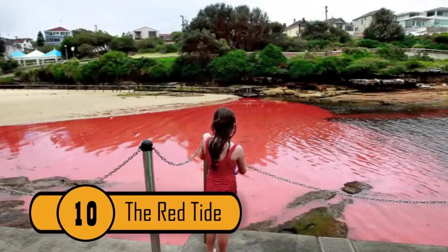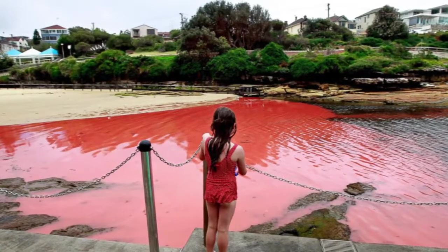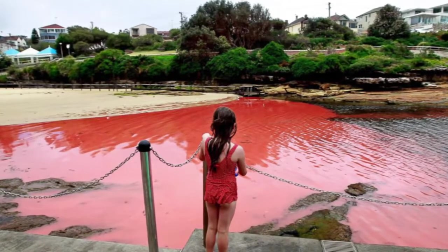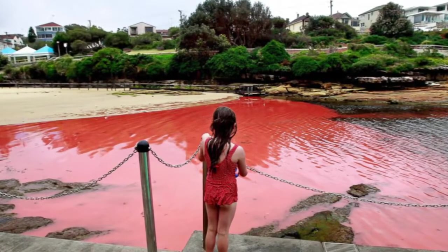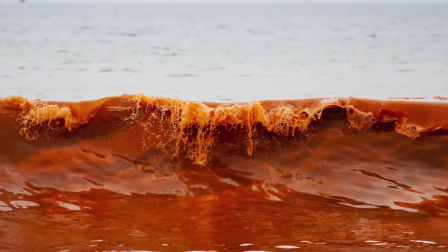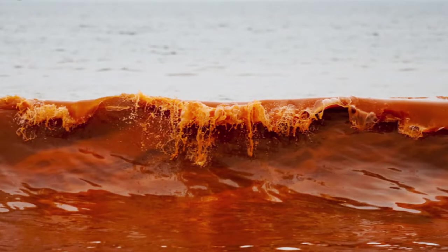10. The Red Tide — haunting the world's coastlines is a terrifying phenomenon known as the Red Tide. The strangest combination of extra nutrients and weather changes causes many tiny seaweeds to multiply. Red in color, the multitude — Algae pelagius — turns the surf to a rusty red color.